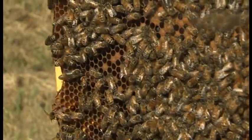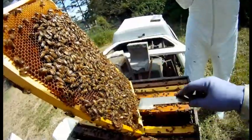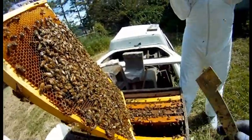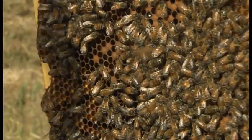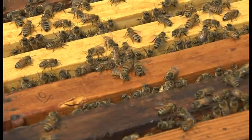Bees are extremely efficient at what they do. Once the water has been evaporated from the nectar, it is turned into honey. It's capped in a cell like a lid on a jar. Then if it's needed, the bees will uncap it and spread it around the colony, and that feeds them all.